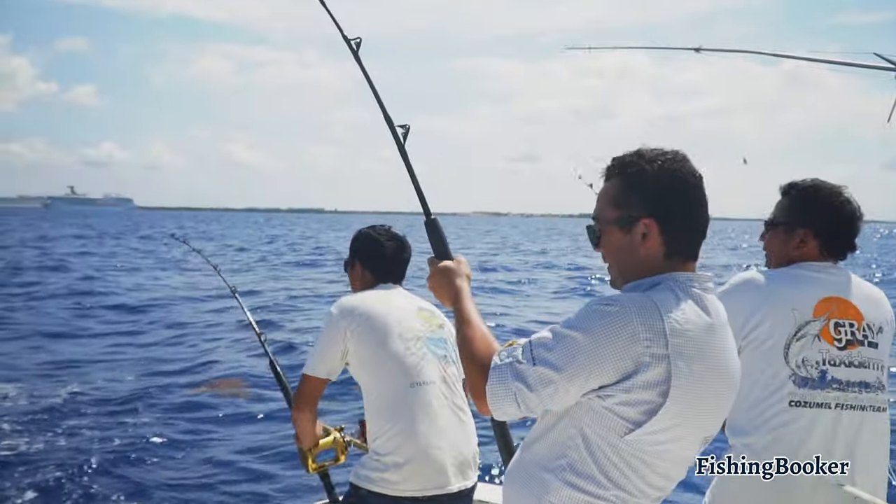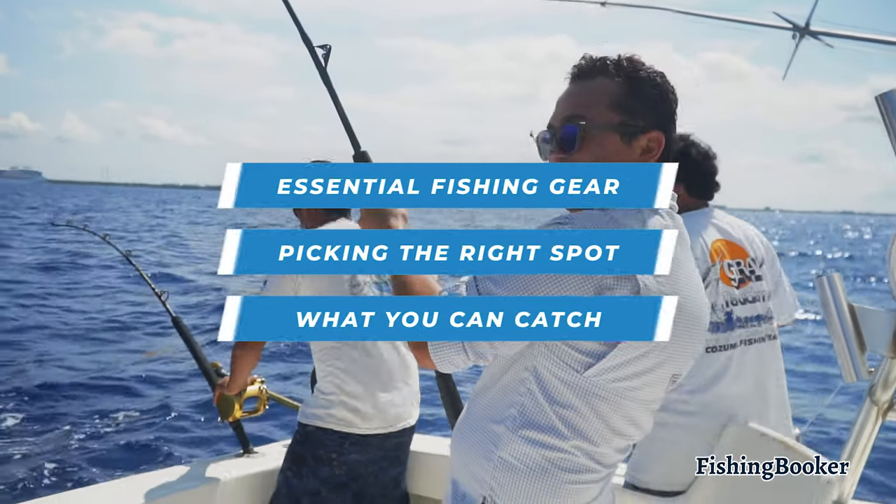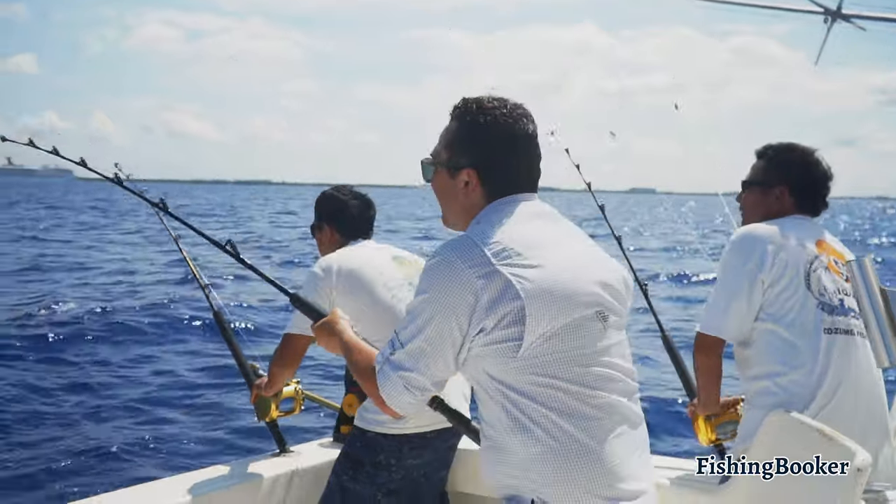In this video, we're covering factors like essential fishing gear, picking the right spot, what you can catch, and more to show you why trolling is the ultimate fishing technique.